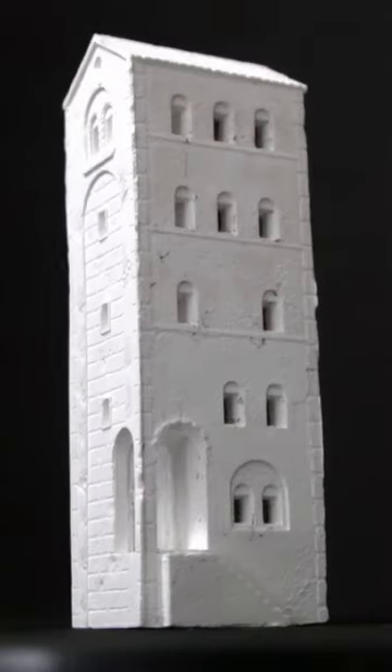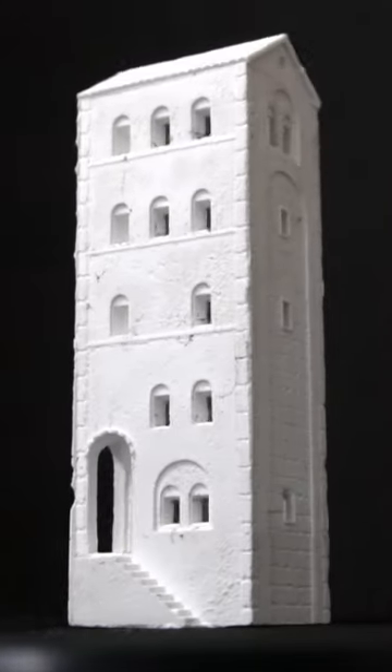I made a plaster statue of a tower house with external stairs using only 3D printing. The tower is made mostly hollow to allow internal lights.